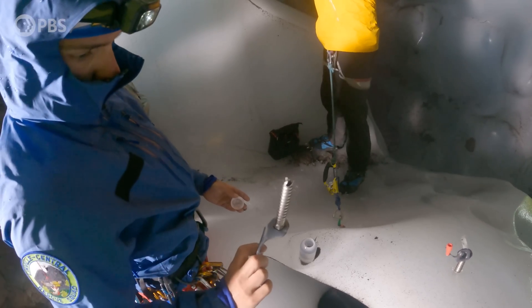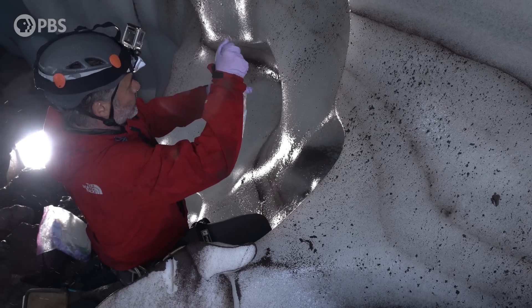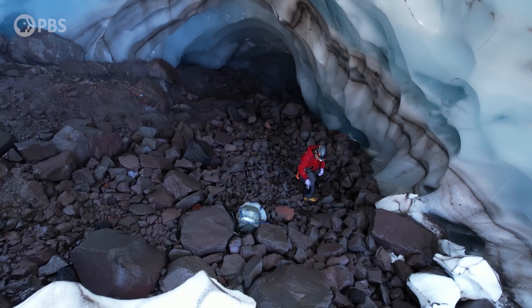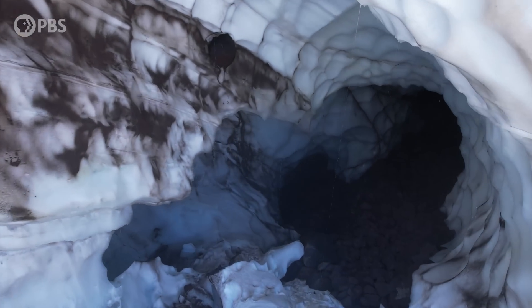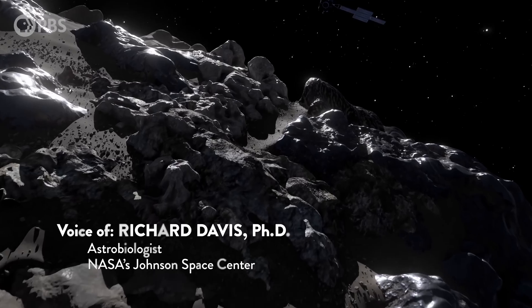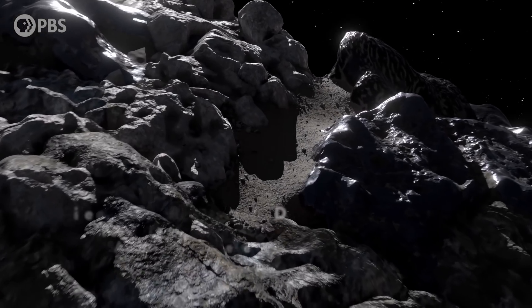By learning about how the smallest forms of life develop in extreme environments on Earth, the scientists are hoping to gain a deeper understanding of what to hunt for on places like Mars. By looking inward at this volcano, we're actually looking out into our solar system. The more we learn about these sorts of systems, the easier it will be for us to explore the surfaces of other planets.